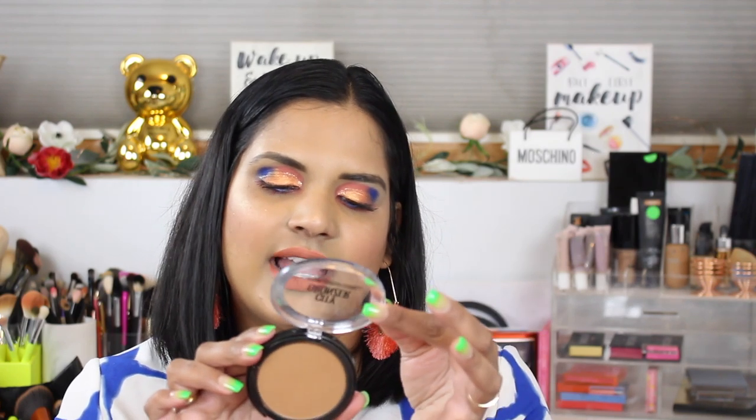My favorite of the three drugstore bronzers is this one by Maybelline — the City Bronze in shade 300. They have other shades as well, so if you're lighter than me you can check those out. I really like this; it blends well, you get a ton of product, and I love that they have different shades for different skin tones rather than doing the universal bronzer thing, which drives me crazy.